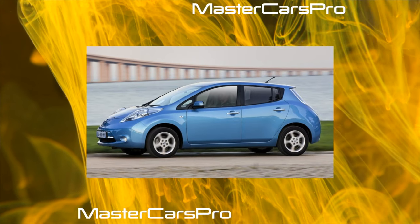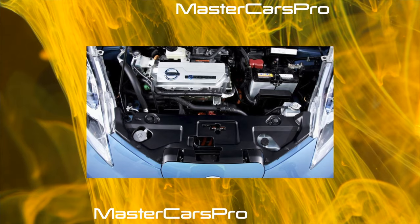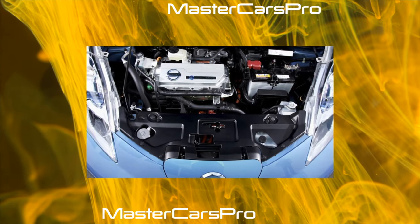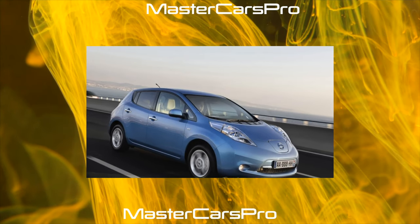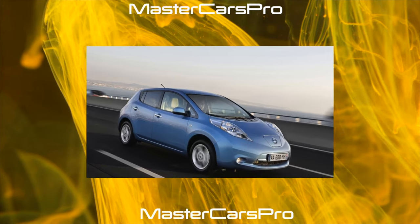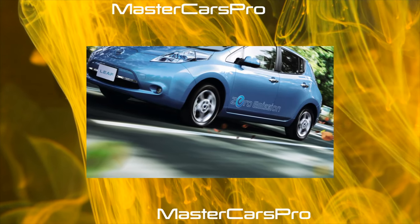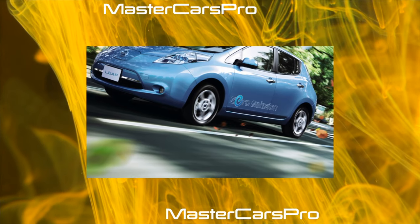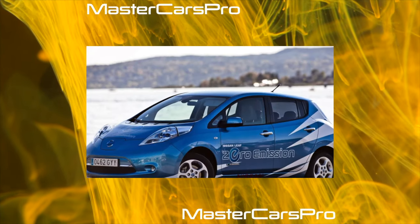The Leaf also uses a traditional 12-volt battery that powers the car's onboard network. In expensive versions, it is additionally recharged from a solar battery built into the aerodynamic visor of the trunk lid. The function of the gearbox is performed by a conventional single-stage gearbox which, unlike the electric motor, requires maintenance — the lubricant must be changed every 40,000–50,000 km.